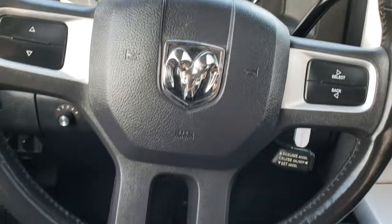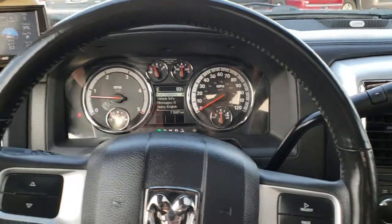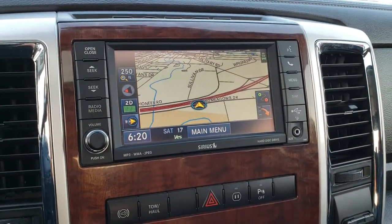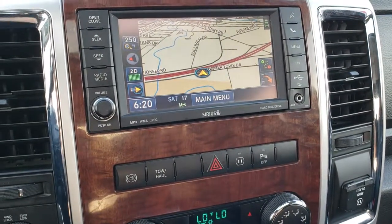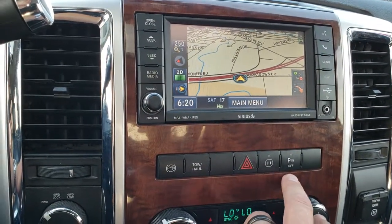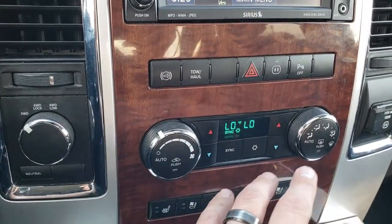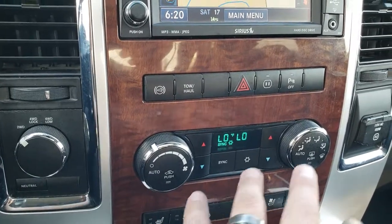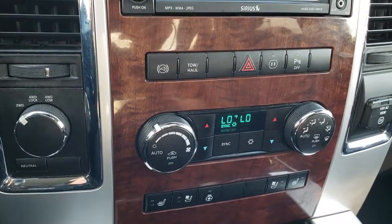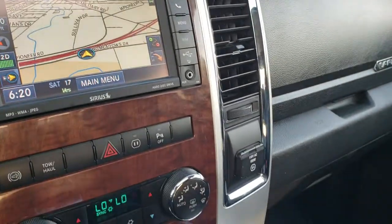Instrument cluster is nice and clean. Leather-wrapped steering wheel is in nice shape — that is a heated steering wheel as well. Comes with the 430N radio with factory navigation. Factory exhaust brake, tow haul mode, hazards, a plug-in, and backup sensors you can turn off. Touch four-wheel drive. Dual climate control. Heated and cooled seat buttons. And the Alpine sound system with factory subwoofer.